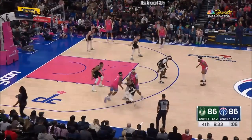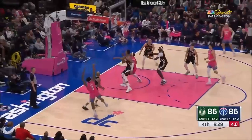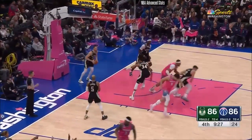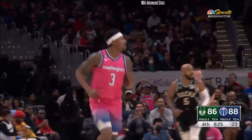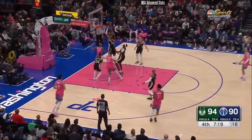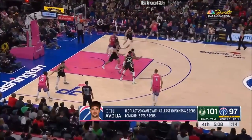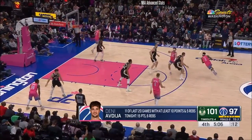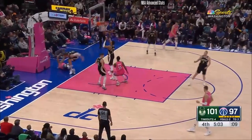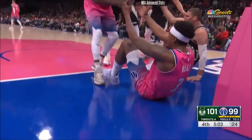Beal with the wherewithal to continue to play and be aggressive. Here he is downhill — step-back jumper. Yes! Bradley Beal looking to his family. Here's Beal — over Giannis! I mean, this team is fighting. Beal being guarded by Lopez — easy work — and he's fouled. Down it.